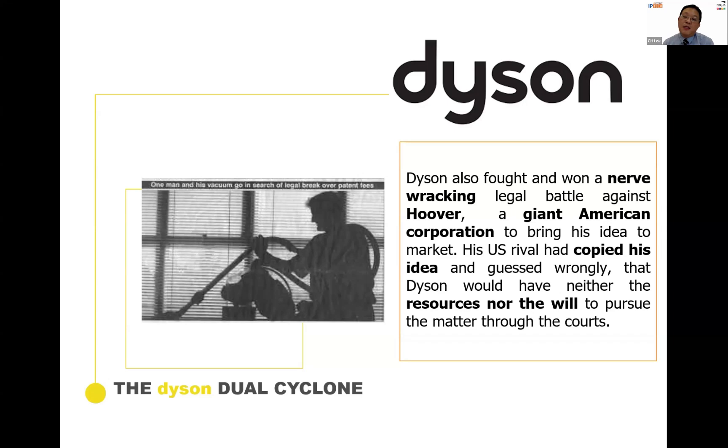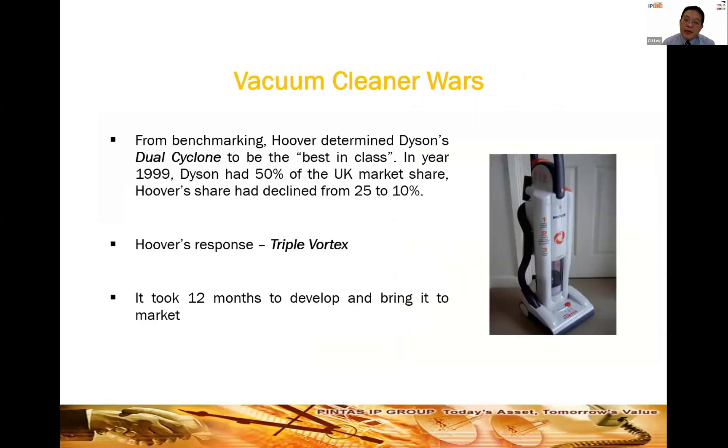The DC01 upright vacuum cleaner was the world's first bagless vacuum cleaner, featuring dual cyclone technology that efficiently picks up dirt without losing suction power. Dyson was a startup in the 1990s competing against big players, including Hoover — the world's leading vacuum cleaner manufacturer at the time. When Dyson brought his product to market, the US rival copied the idea, guessing that a startup wouldn't have the resources to sue a giant. It was a David versus Goliath situation.